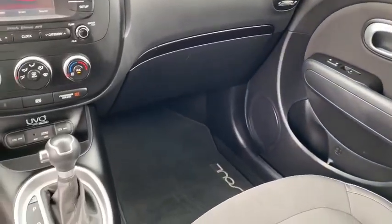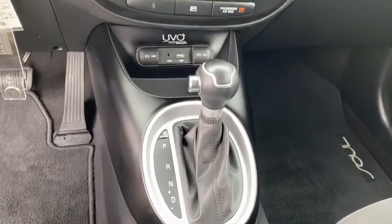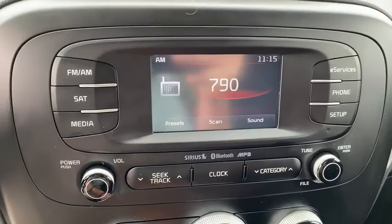Panic alarm, overhead console, carpeted floor mats, remote keyless entry, brake assist, tachometer, front bucket seats, front reading lamps, rear window wiper. A vehicle like this doesn't come along every day. Come in and get it before someone else does.